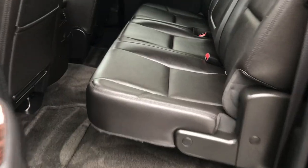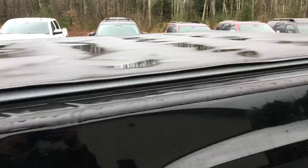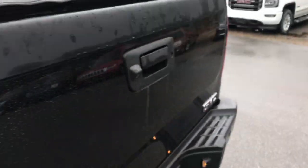Take a look at the back seat — plenty of room for your passengers back here. If you need a little more room, however, this back seat does fold completely up. Then take a look at the bed. You've got your tonneau cover on this truck as well, and your bed liner.